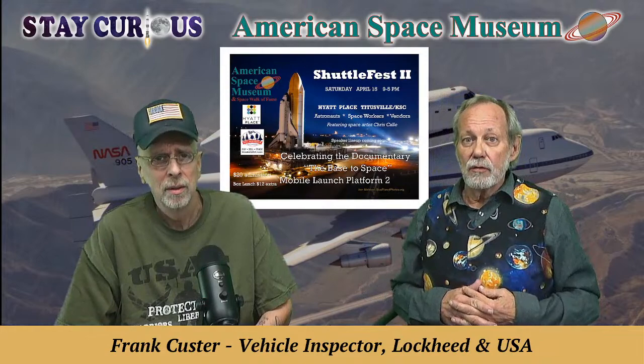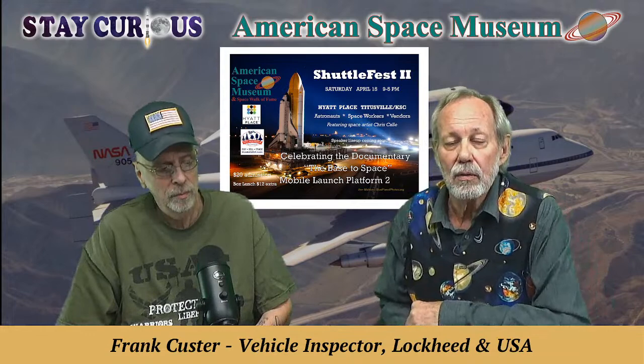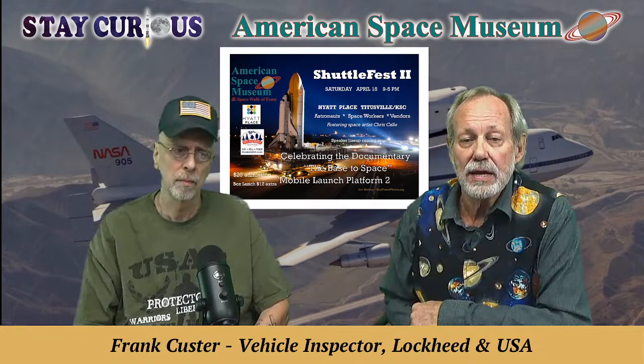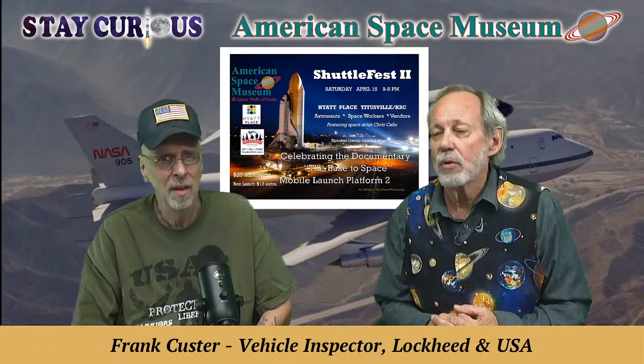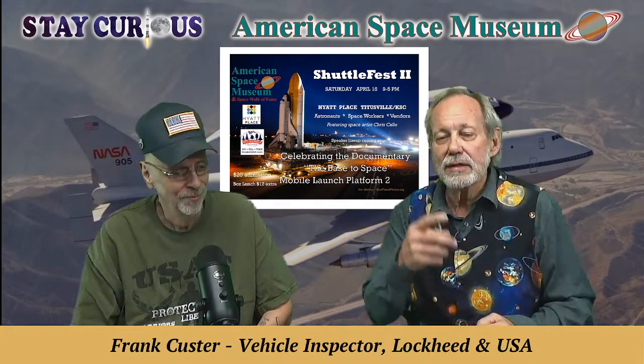We've talked with Frank about Shuttlefest. Shuttlefest 2 is going to be April 15th — we're going to do the press release on that tomorrow — set up to entertain you from 9 to 5 on that Saturday. You'll enjoy celebrating the launch, the base to space, the mobile launch platform too, which is one of those important things you don't know much about, just like the mate-demate device that Frank's going to turn us on to.